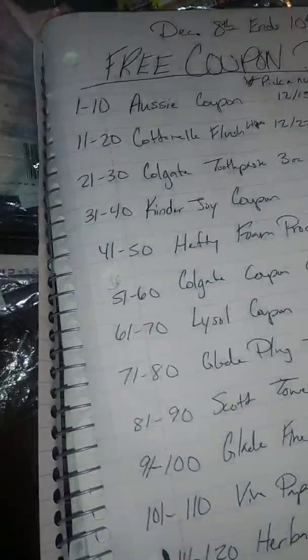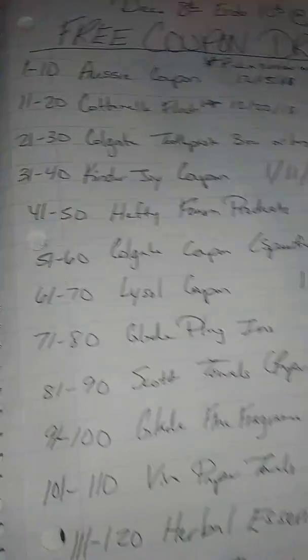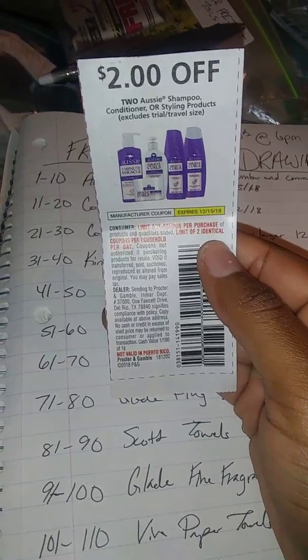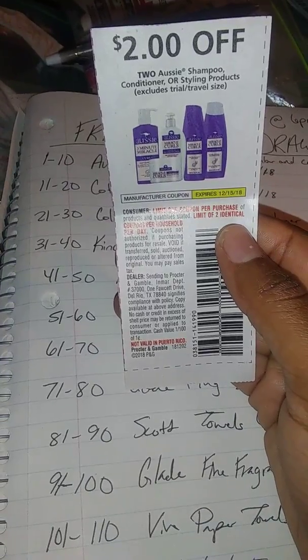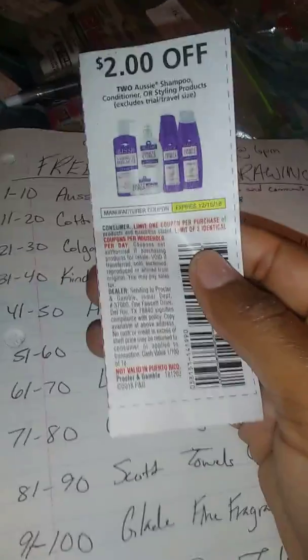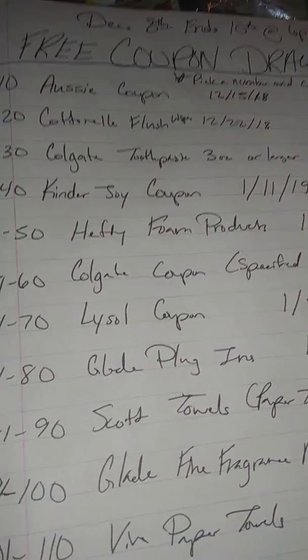The first one is the Aussie coupon — it's two dollars off two Aussie products. This would probably be good to use at CVS and Walgreens, they've been having sales. You can also use it at Dollar General, Walmart, or anywhere else. If you want this coupon, choose numbers one through ten.